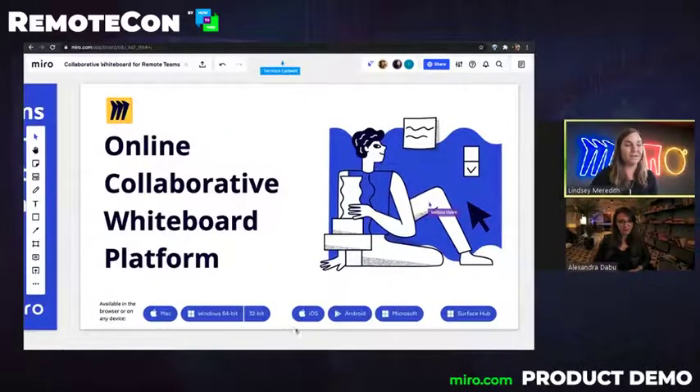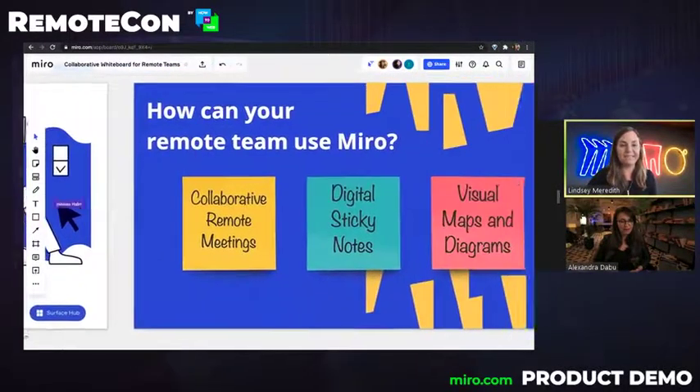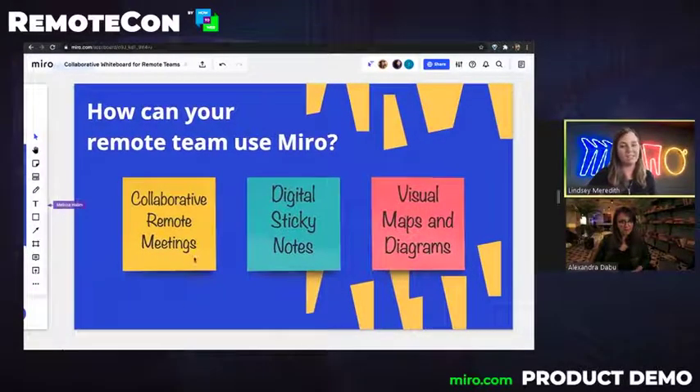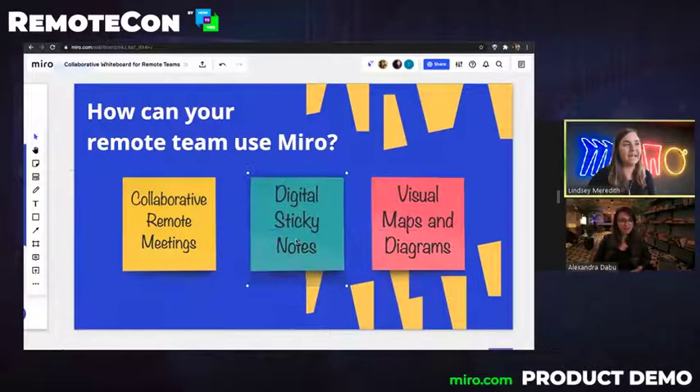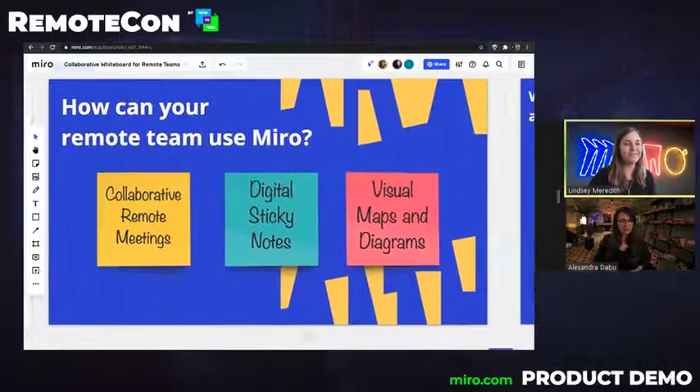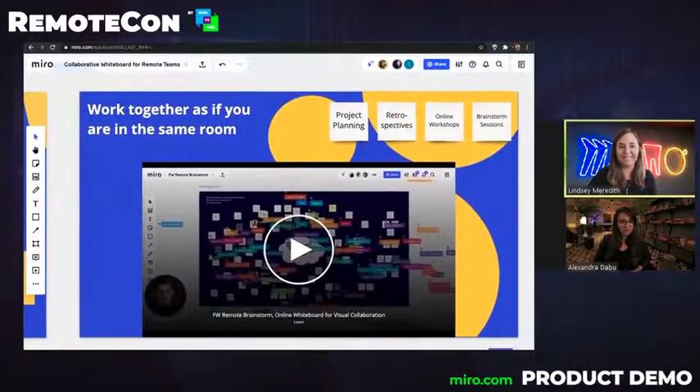Miro is also available across all devices, as well as in the browser. How can your team use Miro today? What can you do if you're just getting started? A great way to use Miro is to host a collaborative remote meeting. You can also use it to replicate the whiteboarding experience using digital sticky notes, as well as visual maps and diagrams. Miro really enables teams to work together as if they're in the same room. We see teams running meetings like project planning, retrospectives, online workshops, and brainstorm sessions.